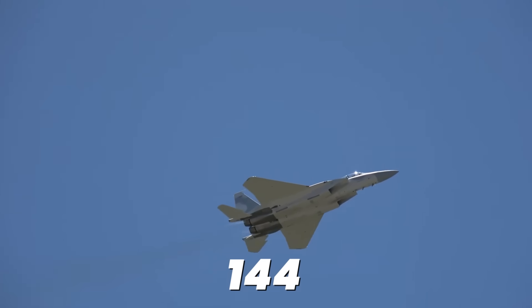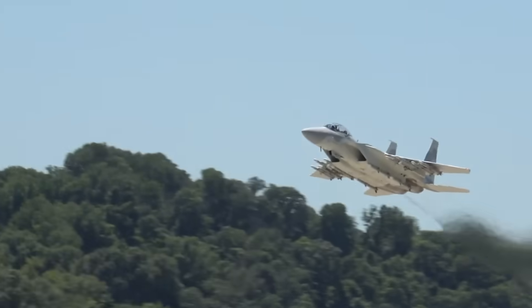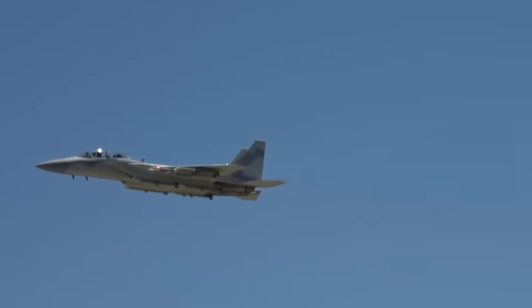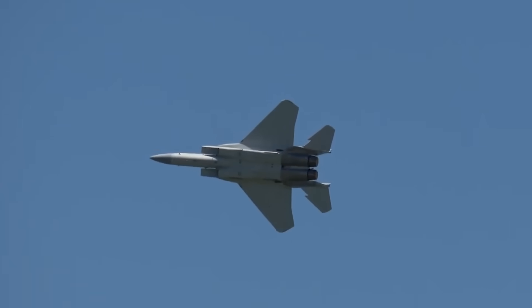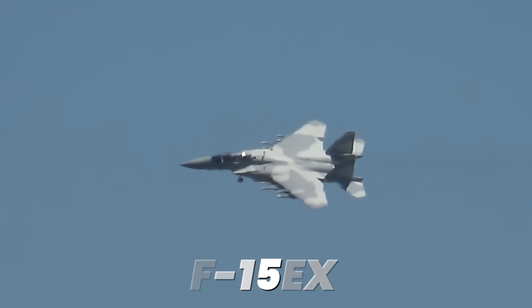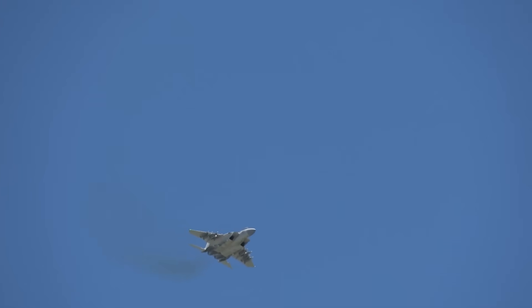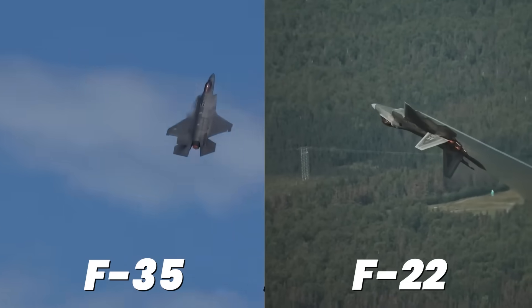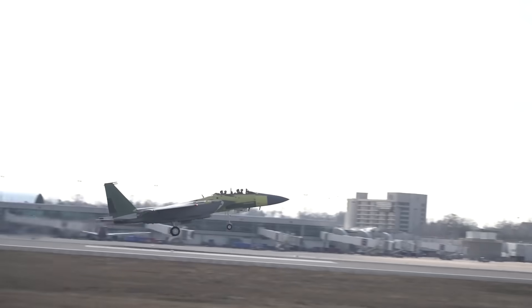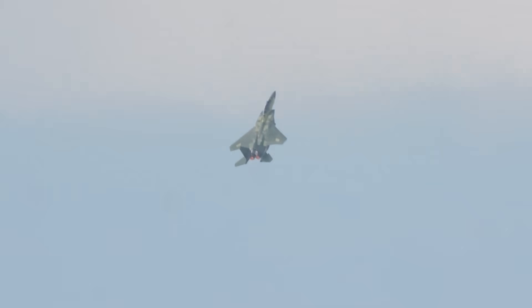The Air Force just ordered 144 copies of a fighter jet that first flew in 1972. While China builds hundreds of fifth-generation stealth fighters and Russia claims sixth-generation superiority, America is buying more Eagles. The decision sounds insane until you understand what Boeing actually built. The F-15EX isn't your grandfather's Eagle — it's a fourth-generation airframe hiding fifth-generation systems that solves problems the F-35 and F-22 can't touch. The engineering reality behind this aircraft reveals why the Air Force chose proven capability over revolutionary technology.